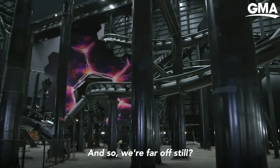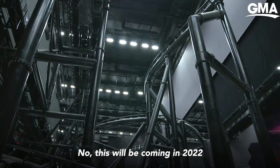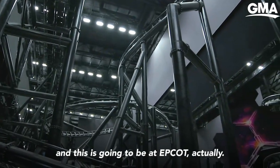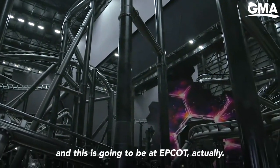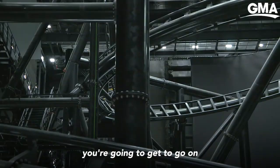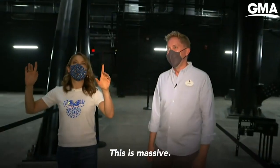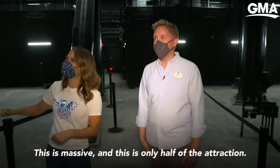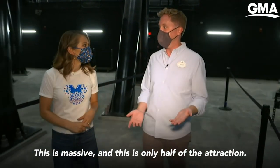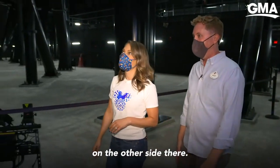We're far off still — this is not coming out tomorrow. This will be coming in 2022 to Walt Disney World Resort, and this is going to be at Epcot. Inside this massive attraction, you're going to get to go on a whole new adventure with the Guardians. This is massive — and this is only half of the attraction. There's a whole other half in another building on the other side.